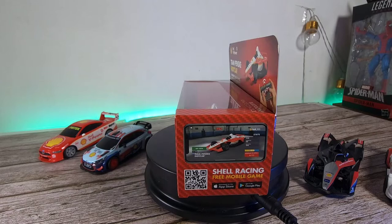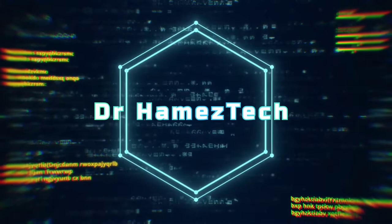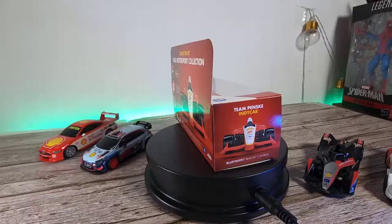So without further ado, let's just get right into it. We're going to start off here with the packaging.